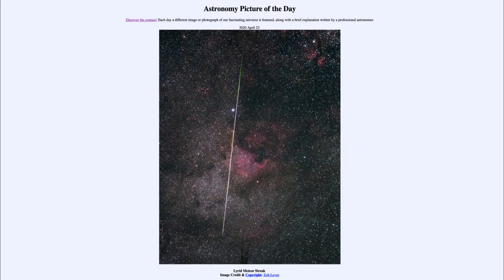So what do we see here? This is an example of a meteor, or what we often call a shooting star, which is actually just a small piece of material that is burning up in the Earth's atmosphere. So it has nothing to do with a star at all.